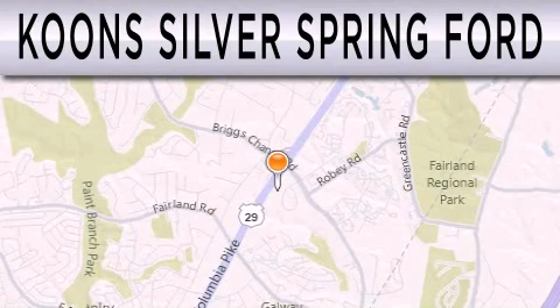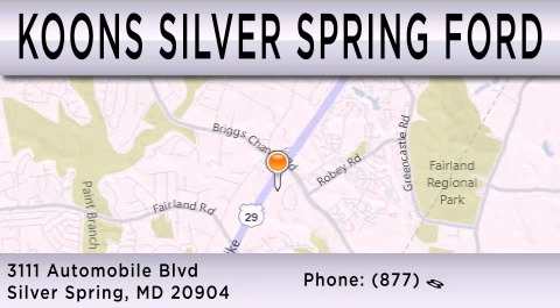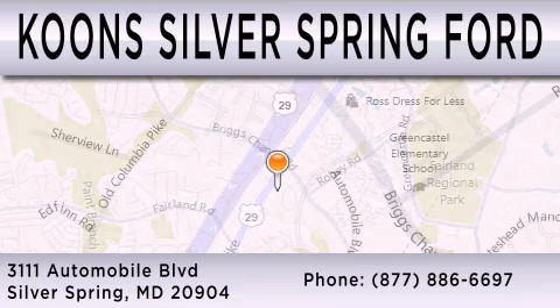Koon Silver Spring Ford is dedicated to doing everything possible to ensure that the experience you have of selecting your next vehicle is as pleasant as possible. We're located at 3111 Automobile Boulevard in Silver Spring.